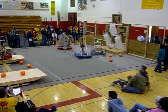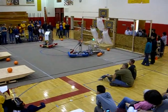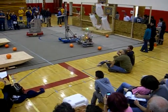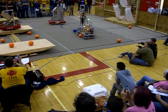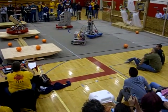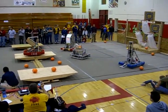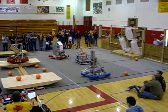Fairview trying to make a basket with their unique forklift design. Boulder High trying to box Fairview out and recover a basketball. Fairview playing the forklift. Boulder High recover the ball.